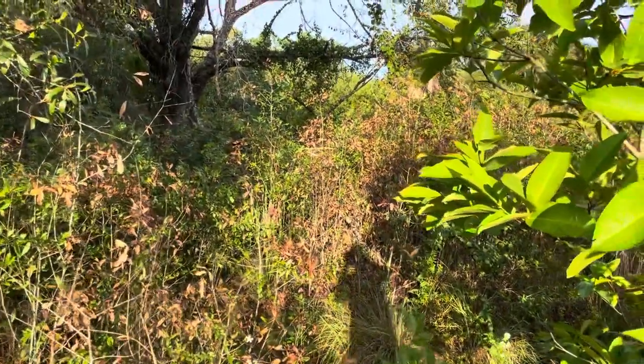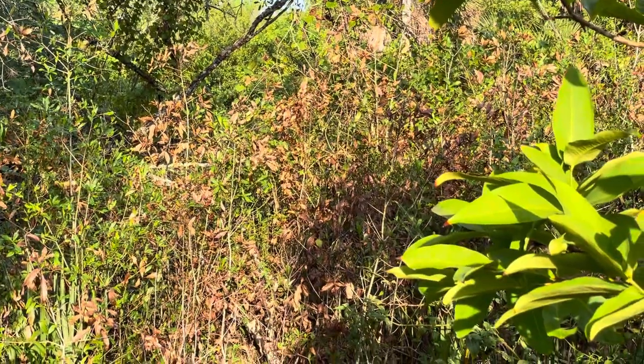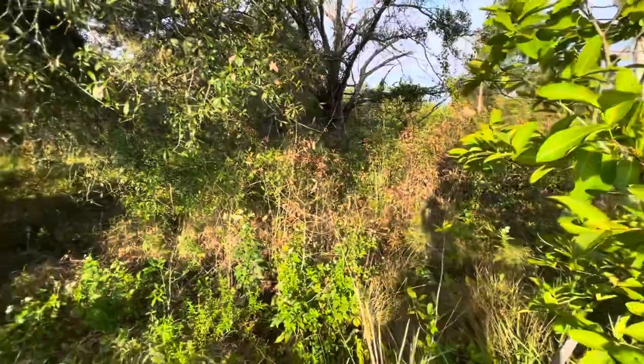Look at all the little oak trees that died — native species. They're probably not dead though; they probably just lost their leaves and will send out new ones.